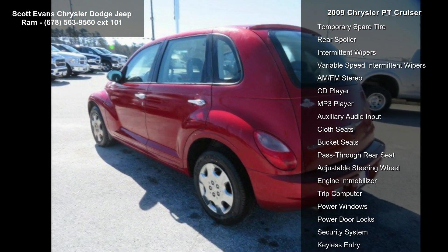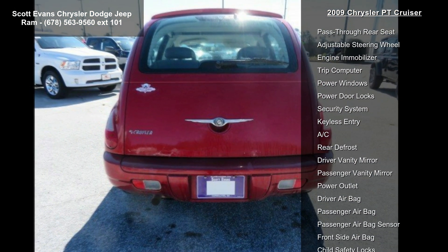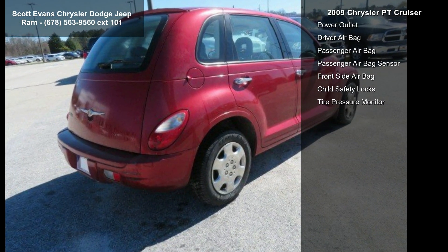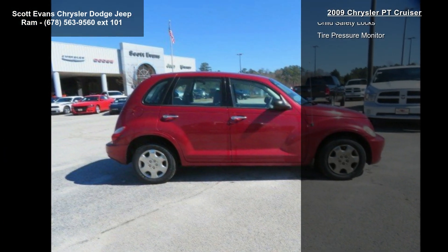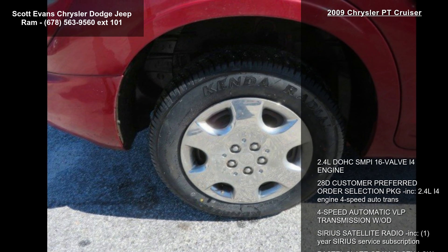Some of the top features included with this vehicle are a 2.4L DOHC SMPI 16-valve I4 engine, 28V customer preferred order selection package, 4-speed automatic VLP transmission with overdrive.